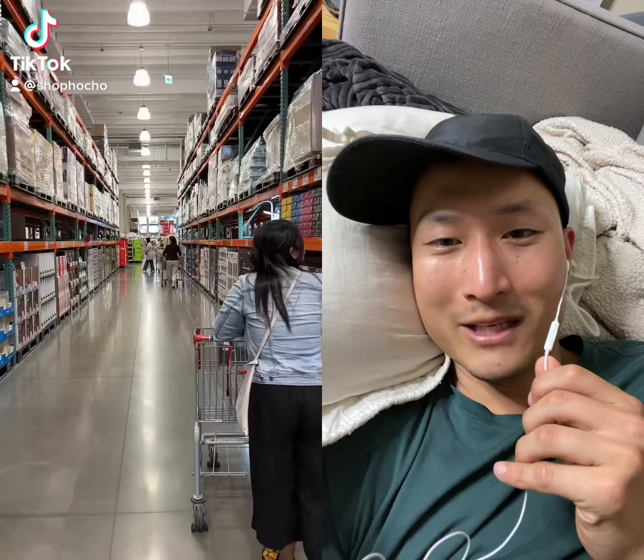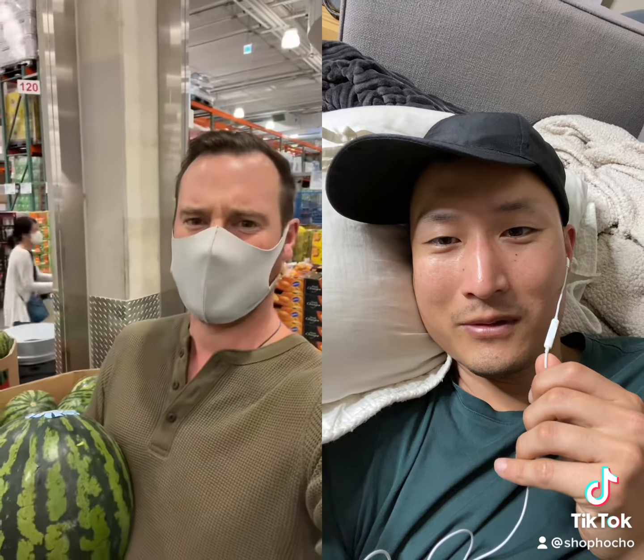Have you ever wondered what a Korean Costco is like? My home country, let's go! Right outside of Seoul, South Korea. Let's go.